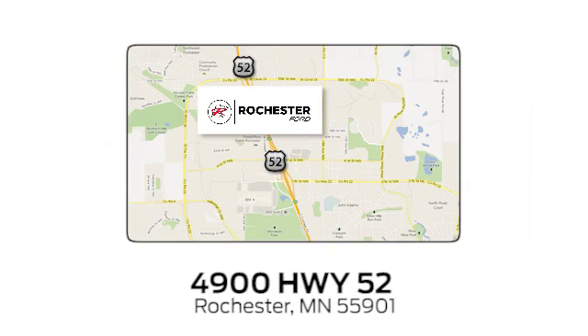We're conveniently located between 41st Street and 55th Street, Northwest, on Highway 52 in Rochester, Minnesota.